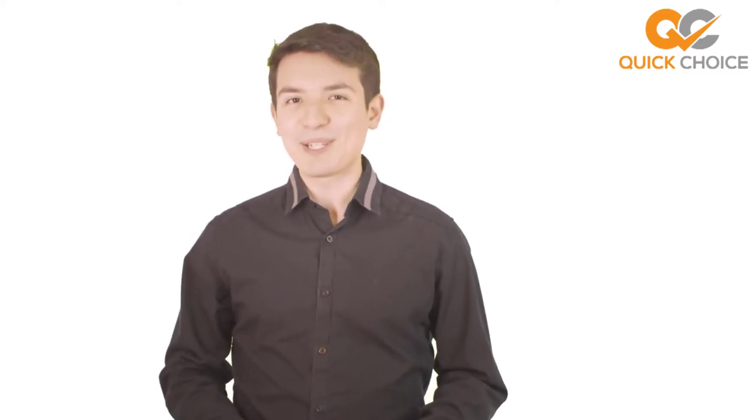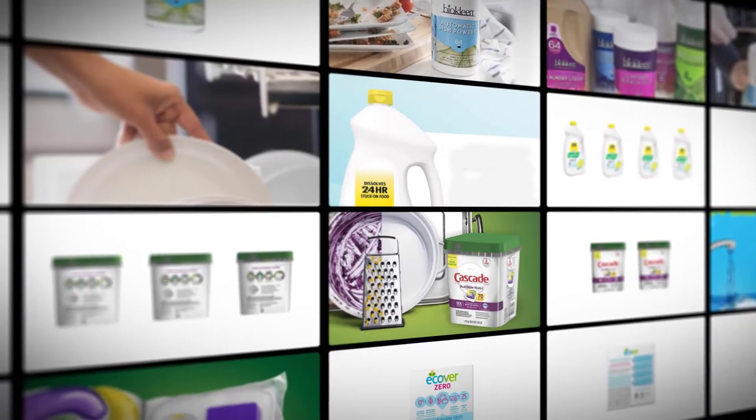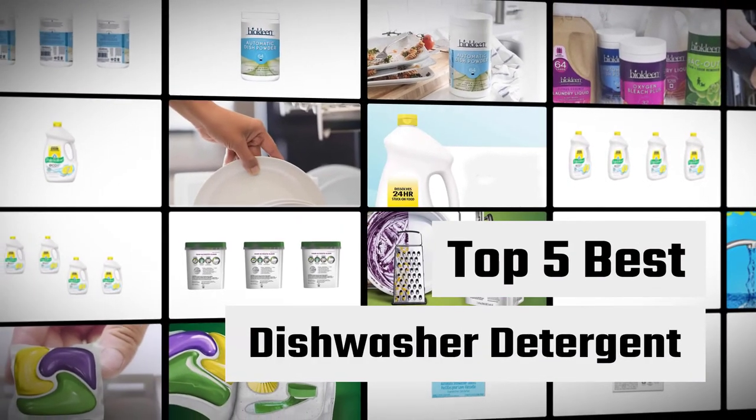All of the product links mentioned are in the video description below. Please check them out, sit back, relax, and enjoy the video. Here we present the five best dishwasher detergents. Let's get started with the list.